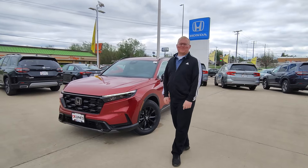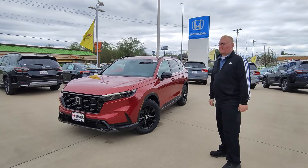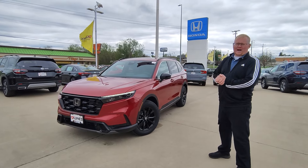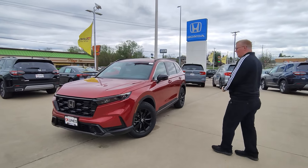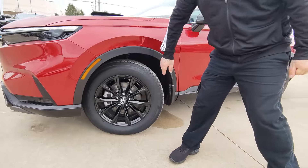Hey guys, Keith Vaughn here at Kunes Auto Group in Quincy, Illinois. Today I'm going to show you a brand new 2024 Honda CR-V Sport Hybrid L. This thing is super nice. Check out those black alloy wheels — super clean.